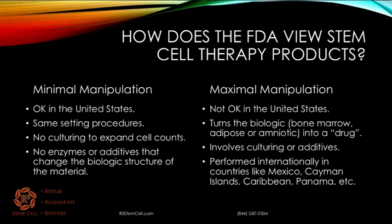How does the FDA view stem cell therapy products? They like what's called minimal manipulation in the United States. It's the same setting procedure. You're not allowed to culture any of the products, such as your bone marrow, adipose, or the amniotic, to expand the cell counts. That turns it into what they call a drug. And there are certain enzymes and additives that are not allowed to be added because they can change the biological structure of the material.